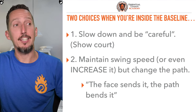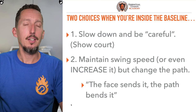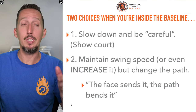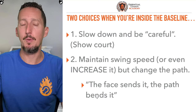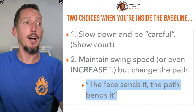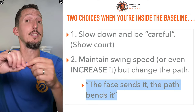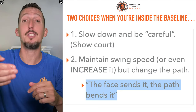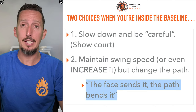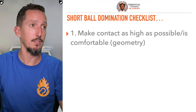Option number two is maintain swing speed — don't turn the swing speed dial down, you might actually increase it. Instead of changing the dial downwards, what we really need to do is change the path. Remember that phrase: the face sends it, the path bends it. So if on the baseline we hit a relatively flat shot, but when we get drawn 10 feet inside the baseline, we can consciously curve it and spin it to bend the ball into play on the other side. Now we no longer have to slow down or play it safe and be careful. This is really the secret to attacking that weak serve.